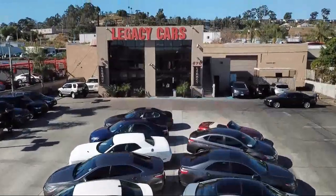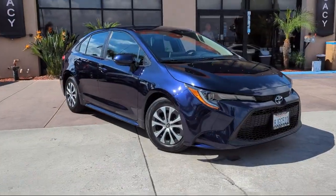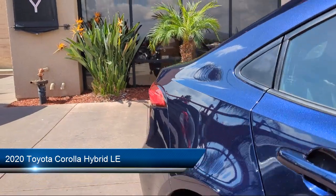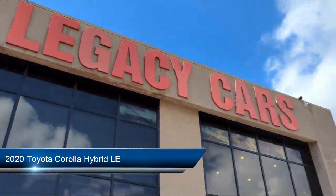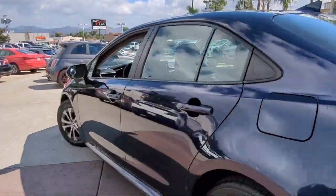Welcome to Legacy Cars, your premier location for quality pre-owned vehicles. Here's a look at another one of our great vehicles from our selection of cars, trucks, and SUVs. It comes equipped with front collision mitigation, all-weather floor liner package, and has less than 60,000 miles on the odometer.